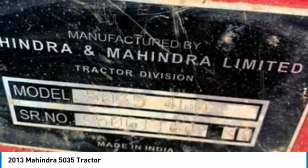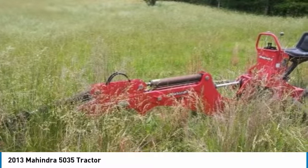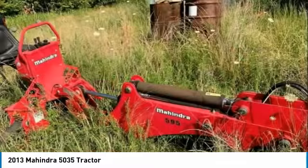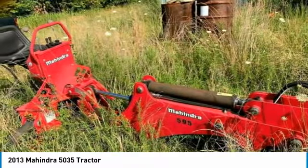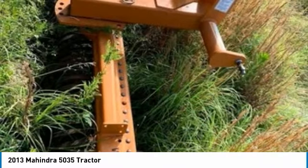Highlights include: serial number C50G-1164K, 50 horsepower, 4WD, included attachments: backhoe, loader, bush hog, rig bucket — with 321 hours and always stored under a canopy, so you can rest assured that the 5035 will be hard at work for many years to come.